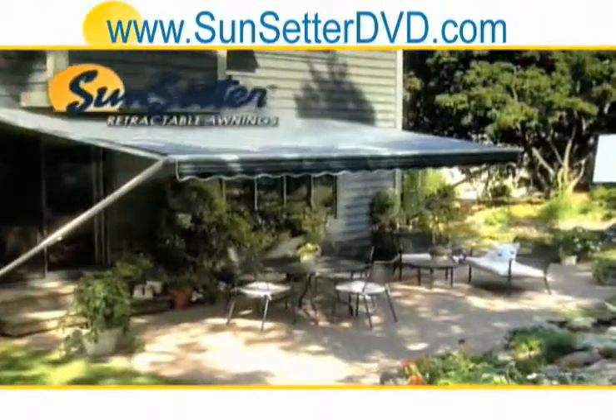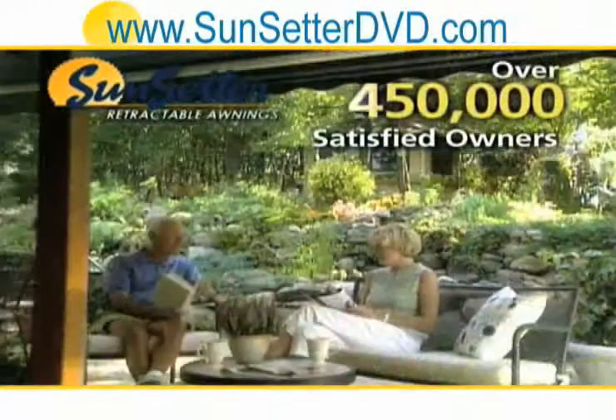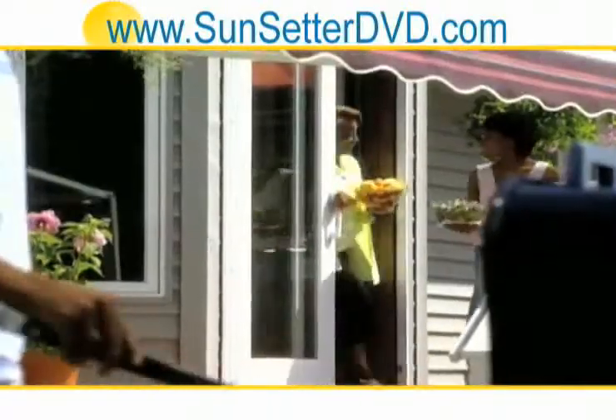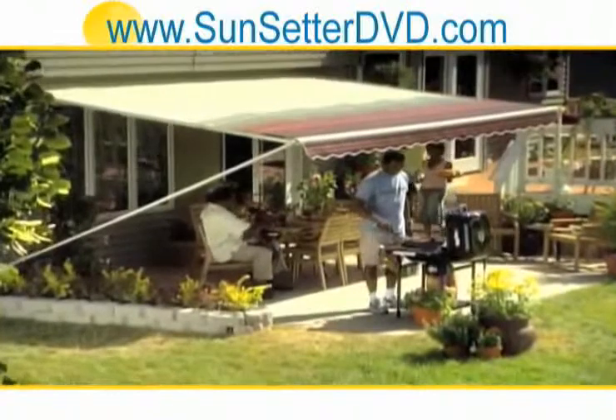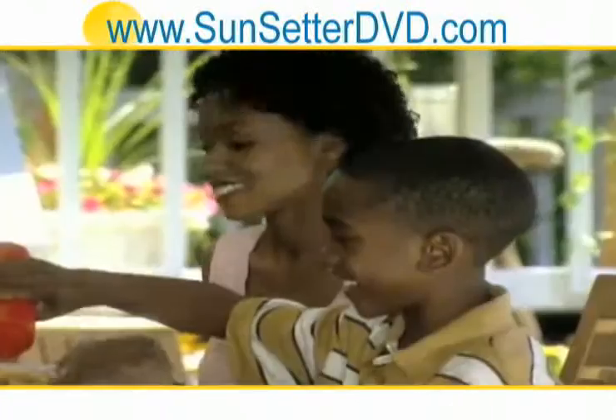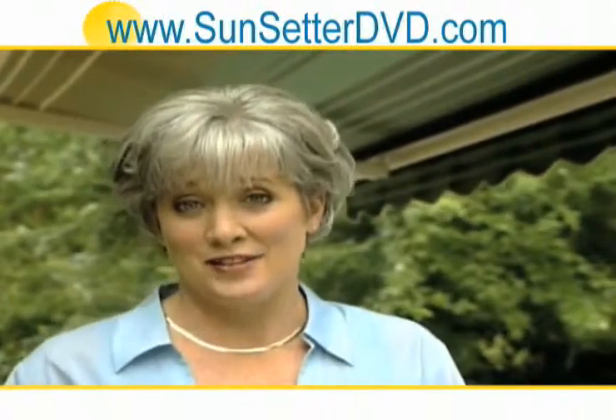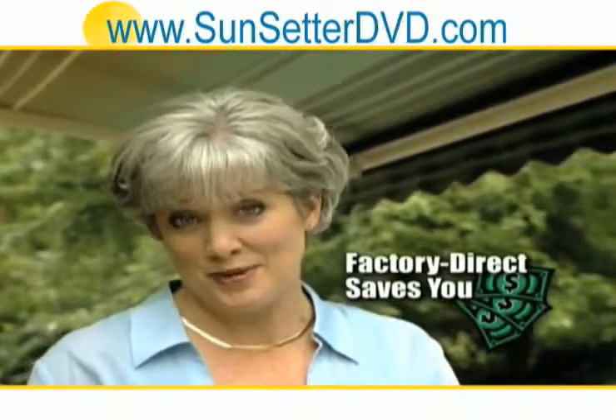It doesn't have to be that way. Not if you join the hundreds of thousands who've enhanced their decks and patios with a Sunsetter awning. With a Sunsetter awning, you can turn that hot spot into a cool, inviting living space. Best of all, you're buying directly from the Sunsetter factory, so you'll pay hundreds less compared to a local awning dealer.